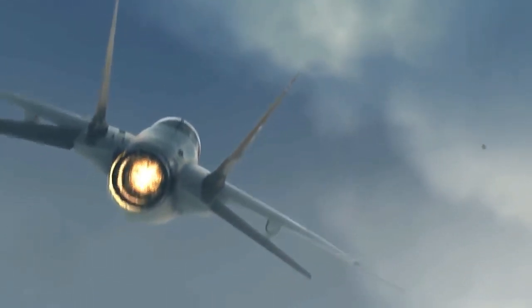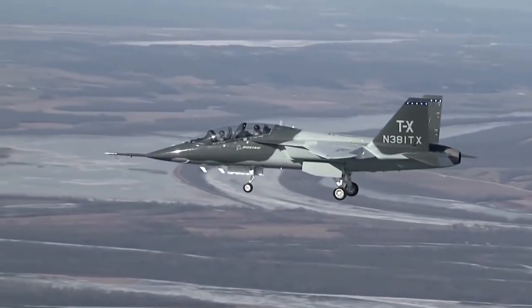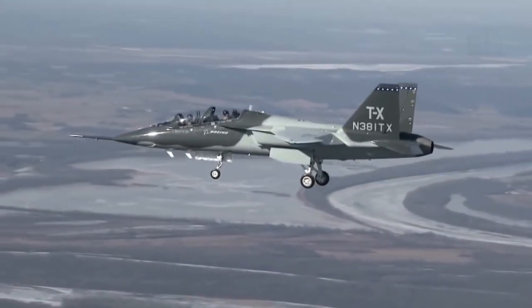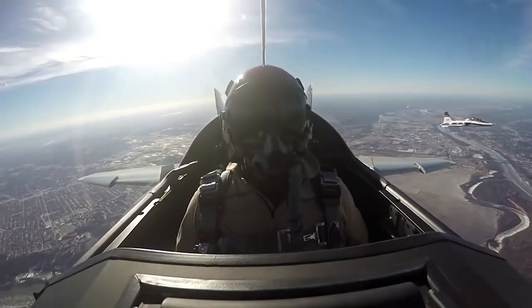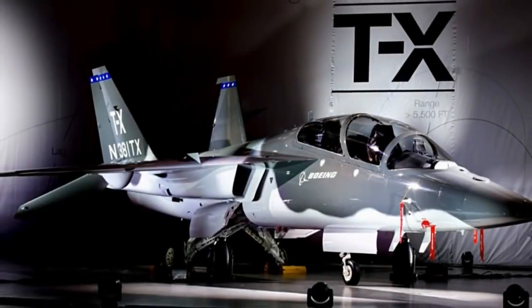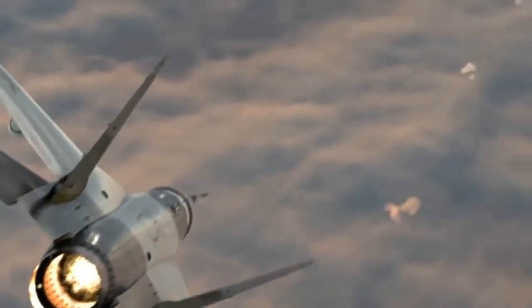The cockpit sits aft of a slender, pointed nosecone, and the overall design exudes aerodynamic efficiency. The undercarriage is of a typical tricycle arrangement, retractable, with the main legs — single-wheeled — sitting under the center mass of the aircraft, and the nose leg, also single-wheeled, found under the cockpit floor.